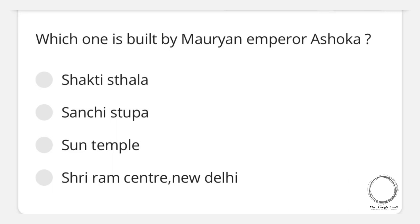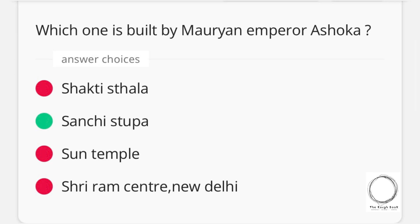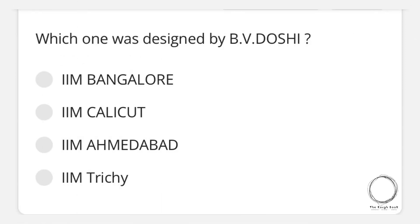Moving on to the next question: which one is built by Mauryan Emperor Ashoka? Options are Shakti Stambha, Sanchi Stupa, Sun Temple, Shri Ram Centre New Delhi — and the right answer is Sanchi Stupa. Next question: which one was designed by B.B. Doshi? Options are IIM Bangalore, IIM Calicut, IIM Ahmedabad, and IIM Trichy.